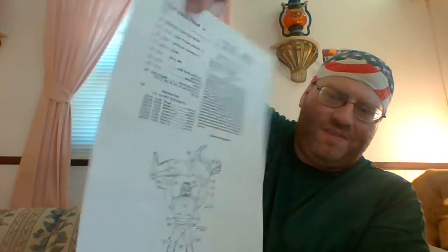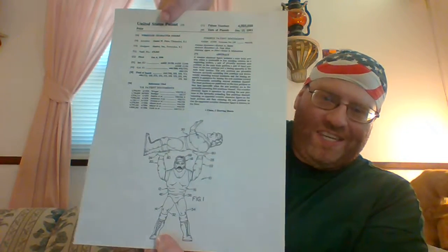Up next, a house for a build-your-own figure set — blueprints, whatever the hell you call them.